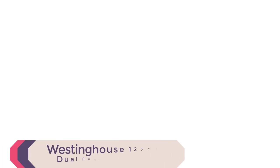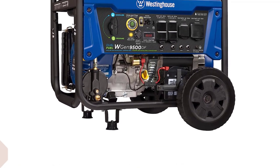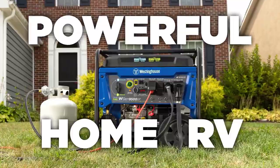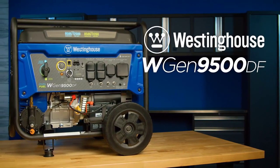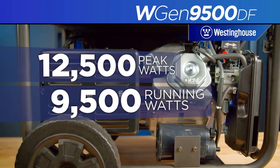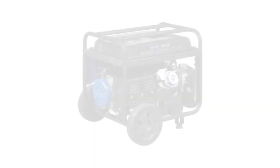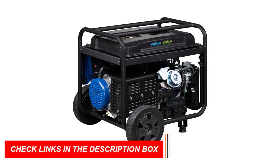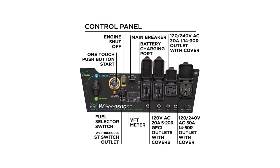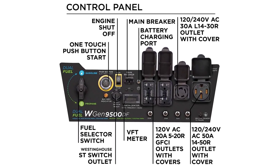Number 4: Westinghouse 12500 Dual Fuel Generator. The Westinghouse Outdoor Power Equipment 12500 Peak-Watt Dual Fuel Home Backup Portable Generator is a top pick. With 9,500 running watts and 12,500 peak watts on gasoline, and 8,500 running watts and 11,200 peak watts on propane, it can power your entire home during power outages for up to 12 hours on a 6.6-gallon fuel tank with fuel gauge. The generator is transfer switch ready, and features two GFCI 120V/20A standard household receptacles, one transfer switch ready 120V L14-30R, and one RV ready 120/240V 14-50R outlet.